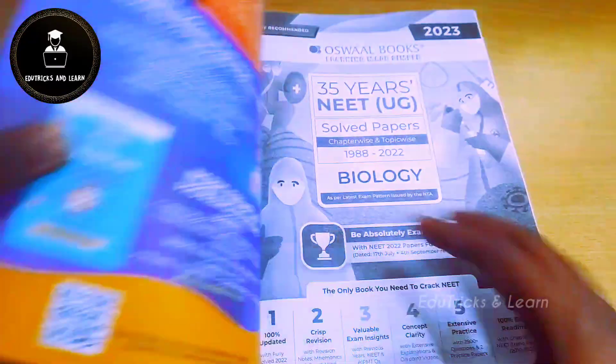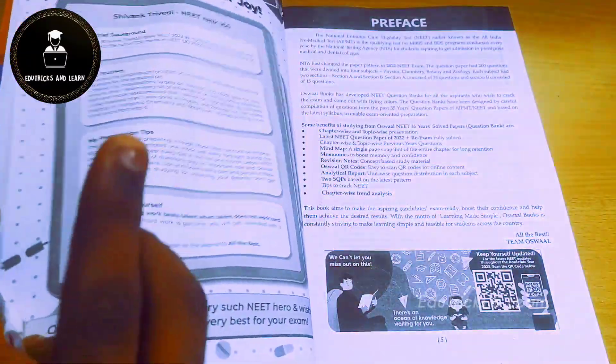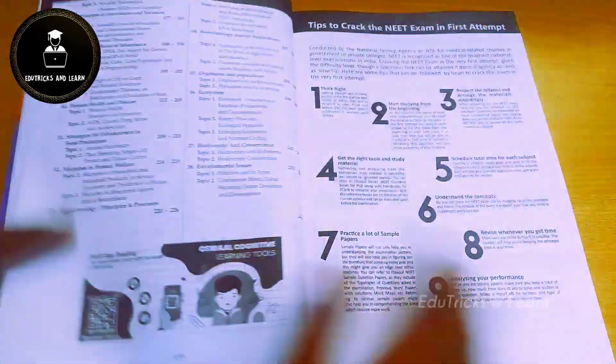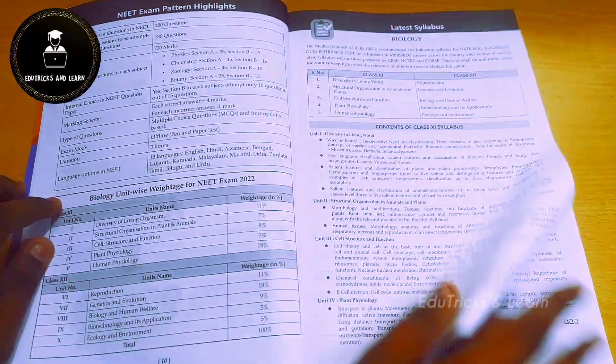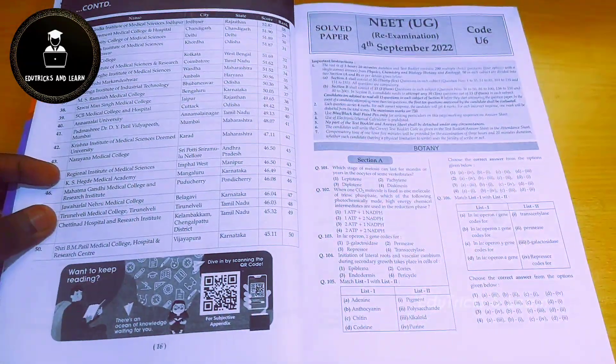Let's go deeper into this book. First, they've given the preface and the full table of contents. In the contents they've included additional notes, tips to crack the NEET exam, the exam pattern, NEET exam highlights, and the syllabus for Physics, Chemistry, and Biology.